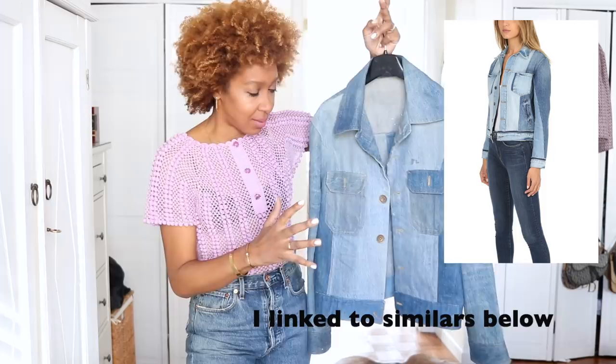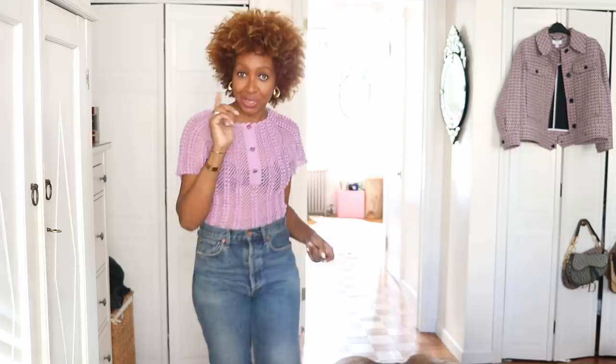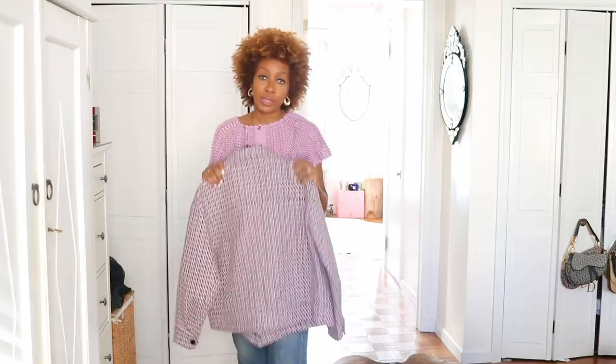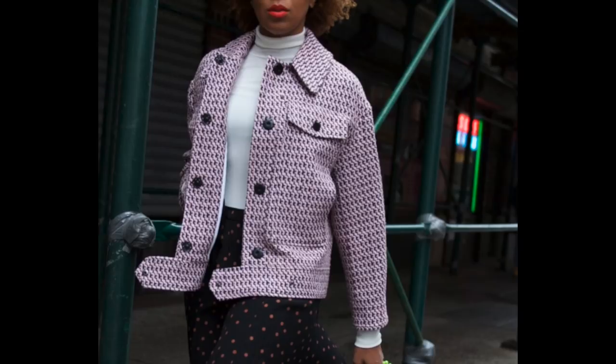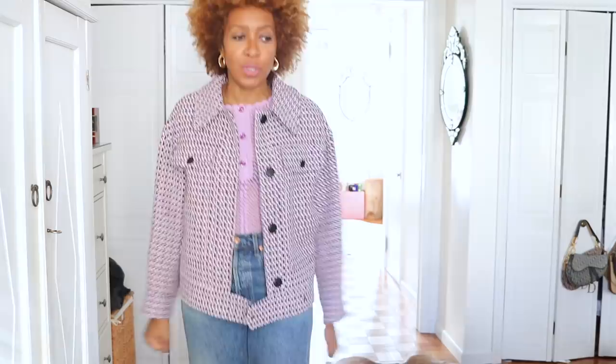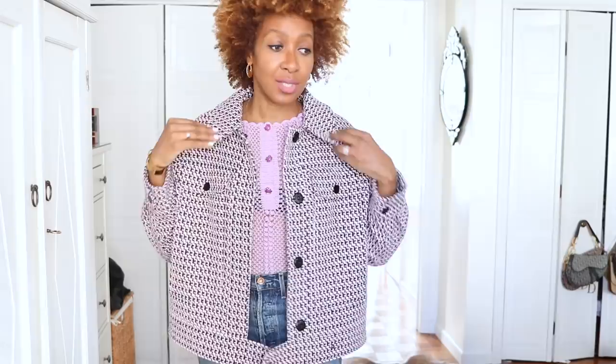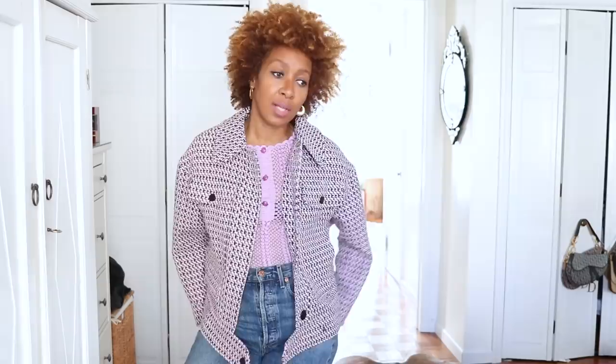I also have one from Topshop right here that ticks off that box as well. The reason I'm picking these boxier shapes is because they look really nice with the right sort of dress or skirt worn over it — it strikes that balance between casual while still feeling a little structured. I actually wish I went a size smaller in this one so it's a little bit oversized, but I'm still going to keep it. This is part of a collaboration with Topshop and the piece was gifted to me. I love the contrasted buttons, outside flat pockets, and this collar — it has a sort of Miu Miu Prada-esque vibe.